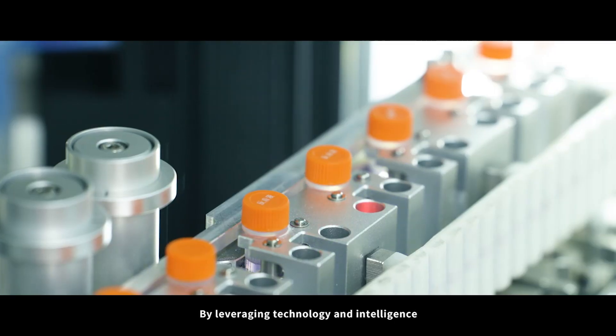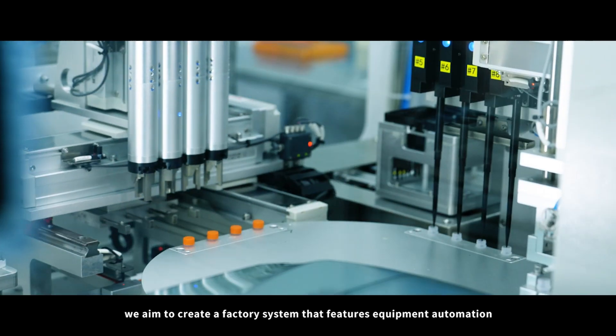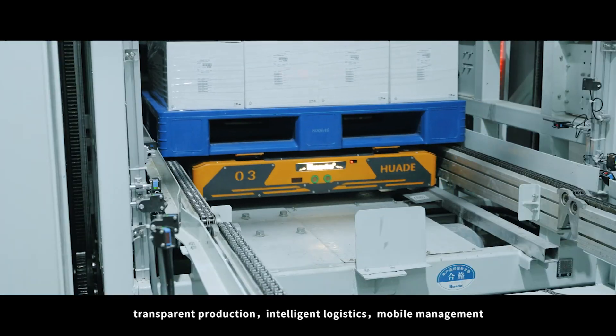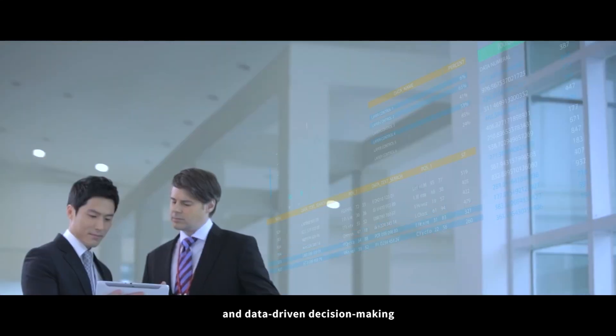By leveraging technology and intelligence, we aim to create a factory system that features equipment automation, transparent production, intelligent logistics, mobile management, and data-driven decision-making.